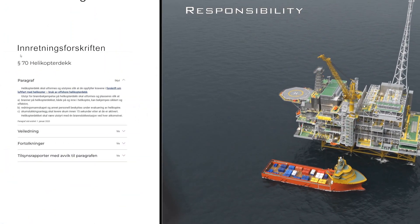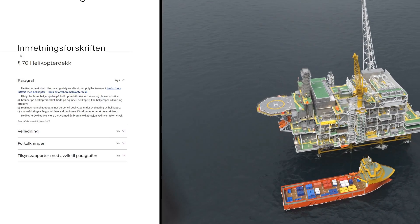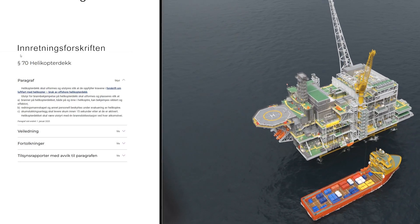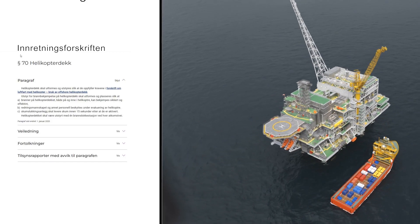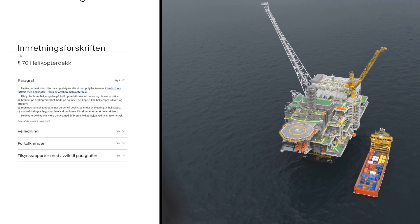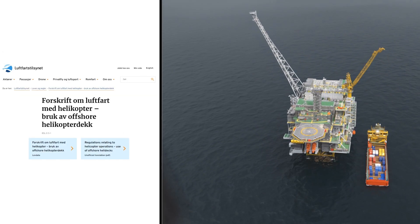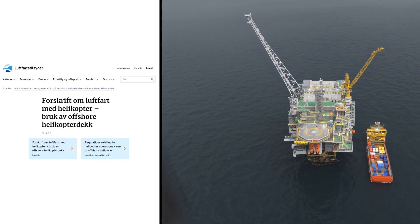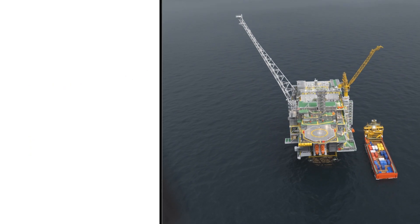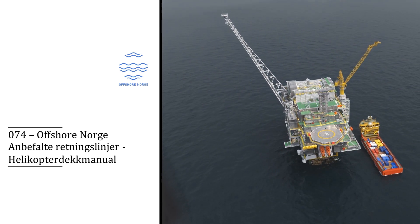Section 70 of the Norwegian Ocean Industry Authority's installation regulations describes how the helicopter deck must be managed. It primarily refers to the CAA Norway's regulations. Helicopter deck operations on offshore installations are regulated in the Regulations for Civil Aviation, specifically the Regulations on Aviation with Helicopters and Use of Offshore Helicopter Deck. Offshore Norway has published a helicopter deck manual to ensure common and standardised operation of the helicopter deck.